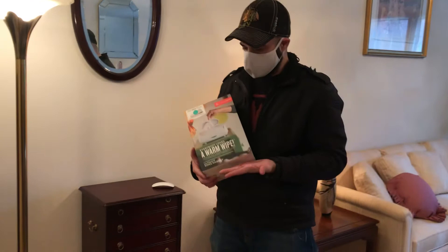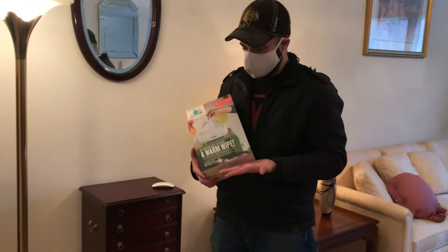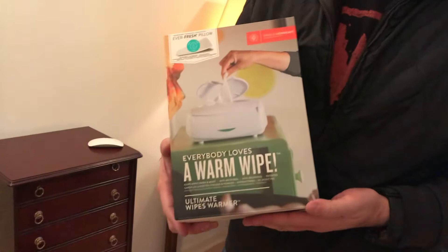Third but not last — sometimes in life everything doesn't have to be so cold. Allow this item to give you that fresh warm wipe. Beautiful. Look at that. Never felt so clean with such luxury.